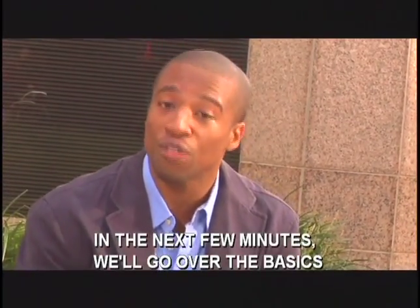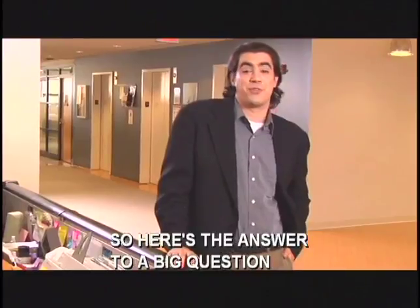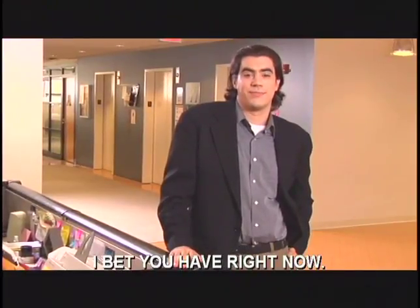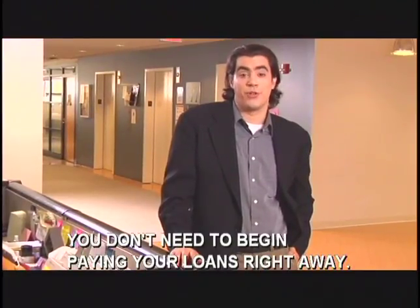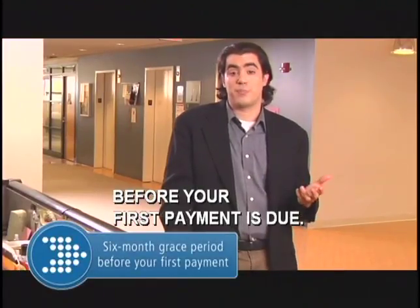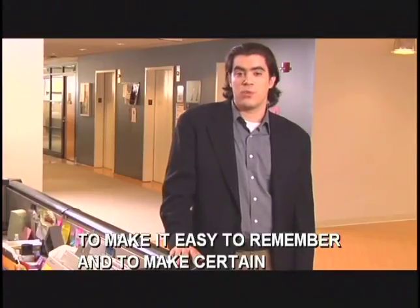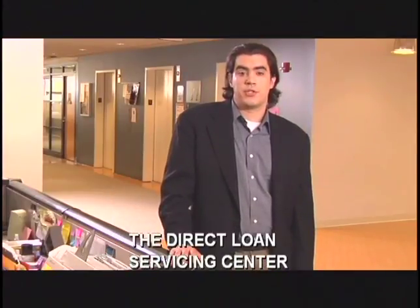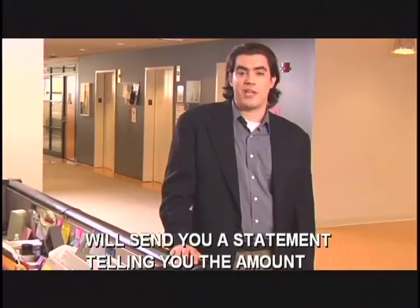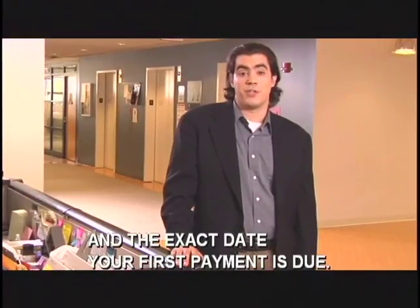In the next few minutes, we'll go over the basics of what you need to know. You don't need to begin paying your loans right away. In fact, you have a six-month grace period before your first payment is due. To make it easy to remember and to make certain you won't miss your first due date, the Direct Loan Servicing Center will send you a statement telling you the amount you're expected to pay and the exact date your first payment is due.